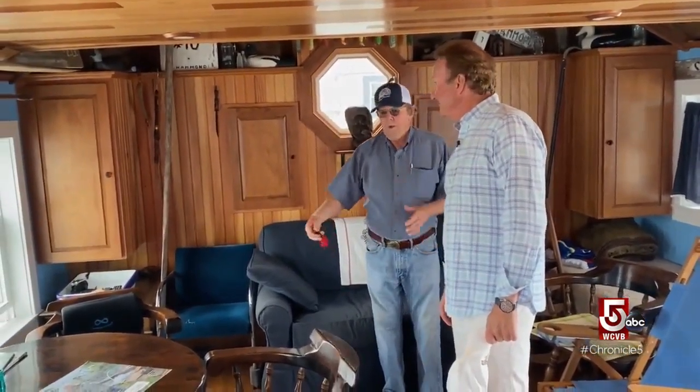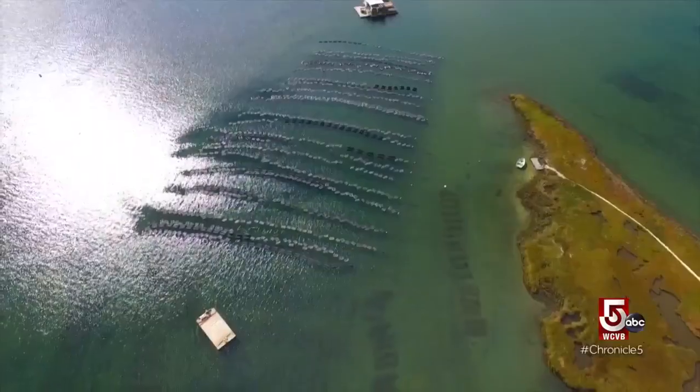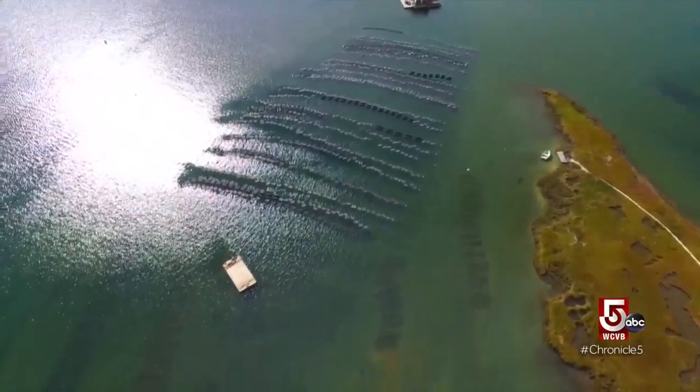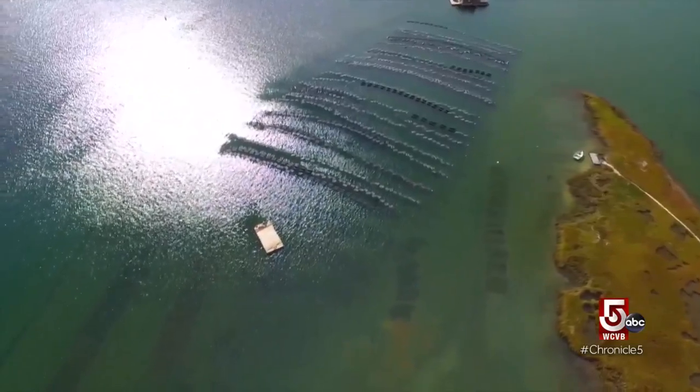There were no textbooks and there was no gear, so everything was done by trial and error. Today people are so used to seeing the racks and the cages along the top of the water — and that was a game changer, bringing about much faster growth.